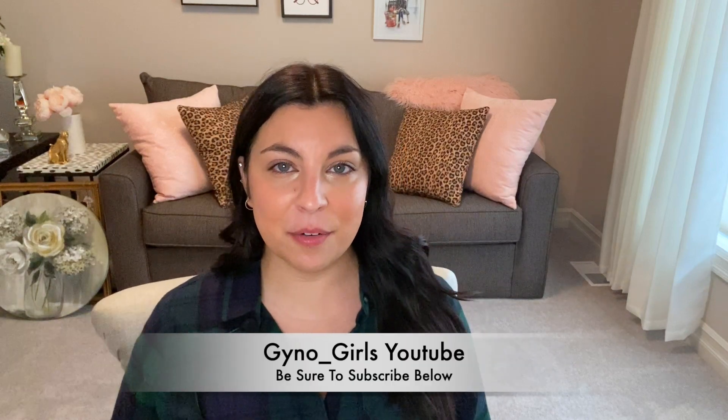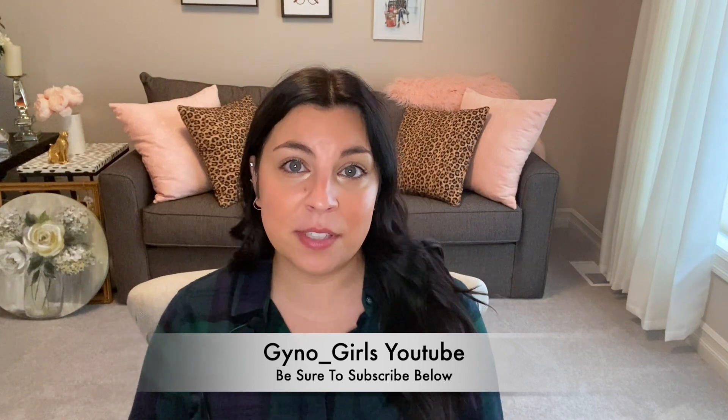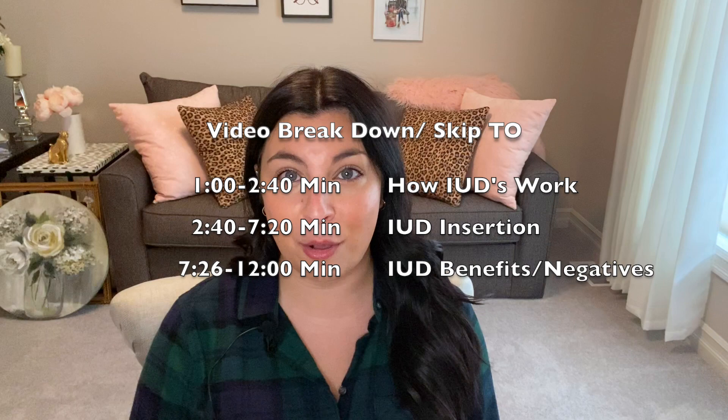Hey guys, my name is Taylor. Welcome to the Gyno Girls YouTube channel. In today's video we're going to be talking about IUDs. My goal for this platform is to educate women and men on women's health, so be sure to like and subscribe to this channel if you find it helpful.